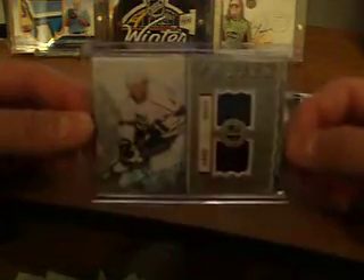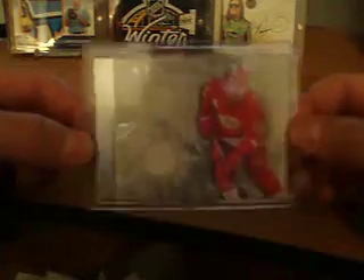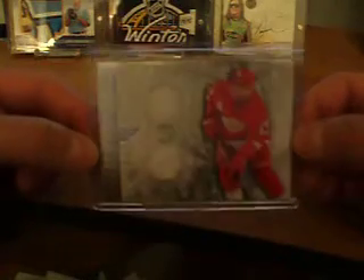And then we have a dual jersey of Drew Doughty for the Kings. And then we had a horizontal dual jersey short print of Pavel Datsuk to 36. Two white pieces of jersey.